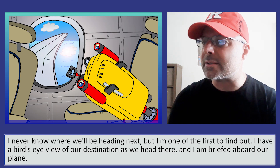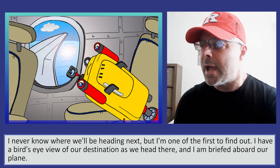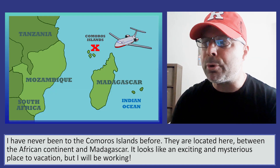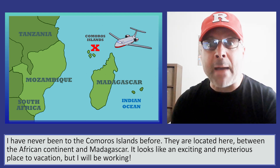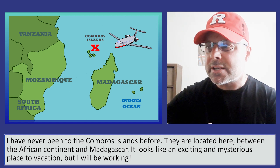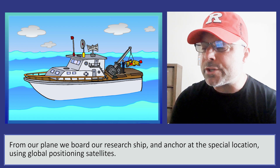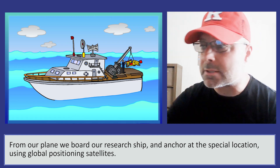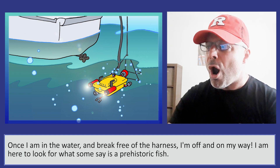I never know where I'll be heading next, but I'm one of the first to find out. I have a bird's-eye view of our destination as we head there and am briefed aboard our plane. I have never been to the Komaroos Islands before. They are located between the African continent and Madagascar. It looks like an exciting and mysterious place to vacation, but I will be working. From our plane, we board our research ship and anchor at the special location using global positioning satellites. Once I am in the water and break free of the harness, I'm off and on my way.